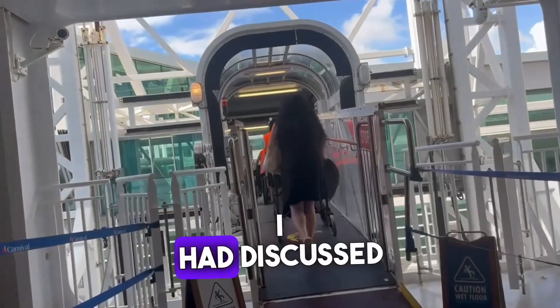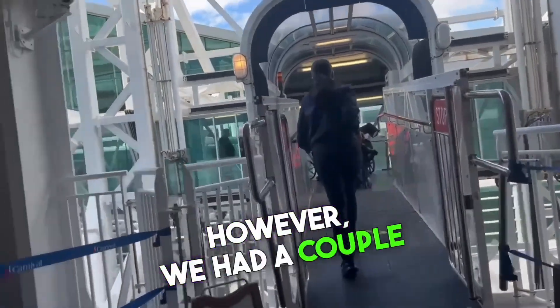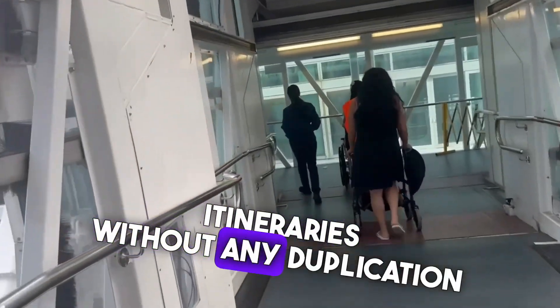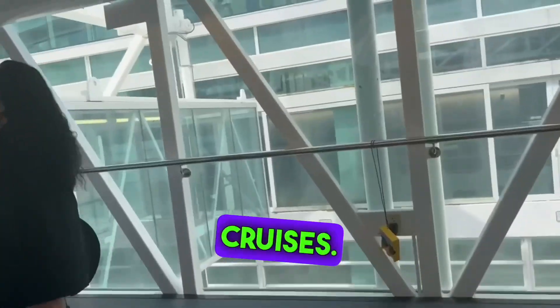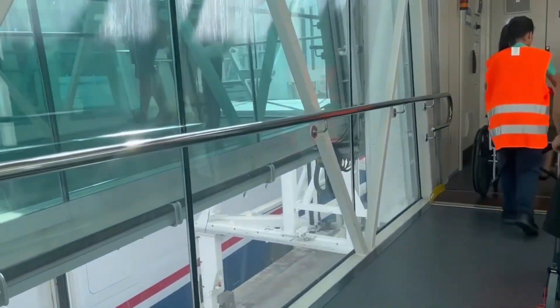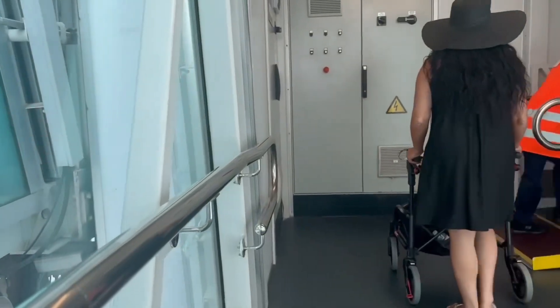My wife and I had discussed doing a back-to-back cruise for years. However, we had a couple of requirements. Number one, the cruise ship had to be doing two different itineraries without any duplication of ports. Number two, we had to be able to book the same cabin on both cruises. However, if you cannot book the same cabin for both legs, a room steward will help move you to your new cabin.